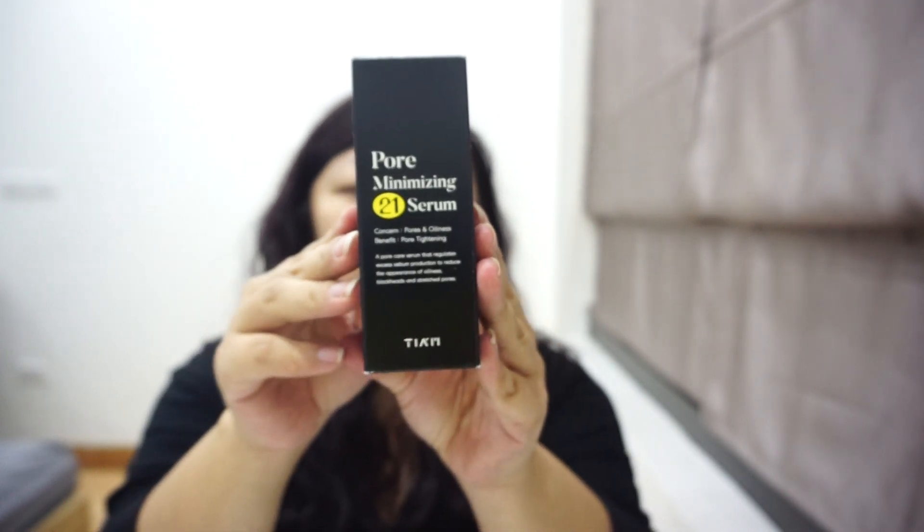The next one is also from TIAM and it's also underrated. This one is niacinamide 20%, so double the concentration of the yellow one. It's focused on pores and oily skin — niacinamide 20% and zinc 1%. While the first one focuses on hyperpigmentation and oil control, this one focuses on oil production and pores.